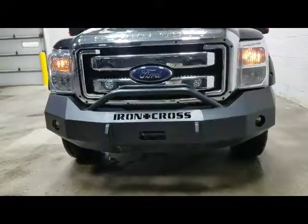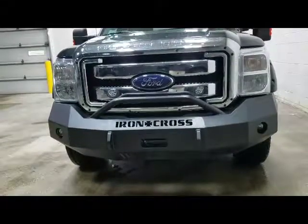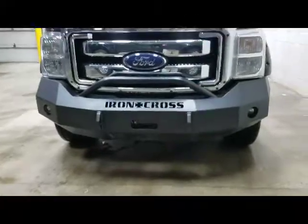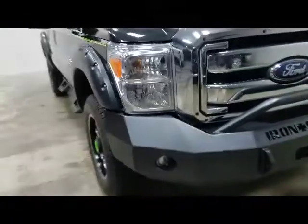Hi, I'm JJ Lindquist with Dale Howard Auto here in Iowa Falls, and this is our 2015 Ford F-350. It's got the Iron Cross bumpers on it. Everything about this truck is tough.